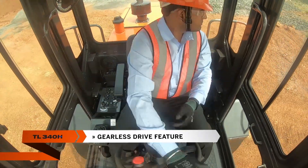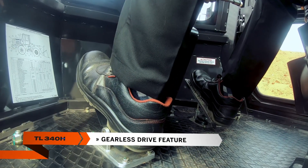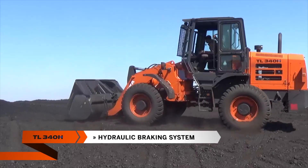Another benefit of the hydrostatic drive is the gearless drive feature, which enhances the TL340H driving experience. Hydraulic braking improves the machine's brake response, enhancing overall maneuverability.